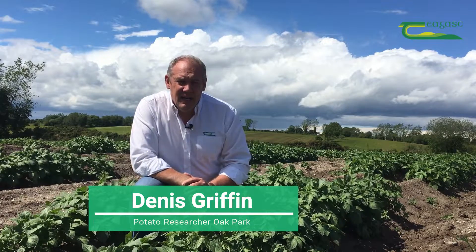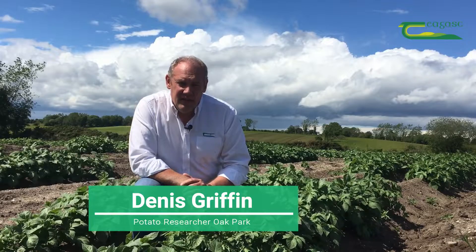We're here today in Clonmore in Carlow in the seed plots of the Tiagask IPM potato breeding program to discuss virus control in potato crops.